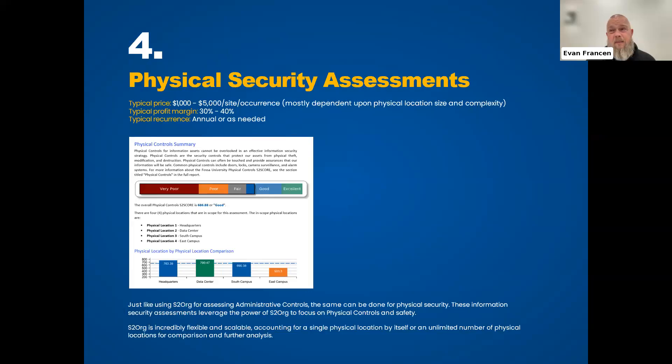Way number four is Physical Security Assessments, and these are great for organizations like school districts or the state of Minnesota that have tons of physical locations. They might have IT managed one way and policies coming from another agency entirely. This allows you the flexibility to incorporate all these physical locations and put them in context with everything else. Facilities people sometimes only want the physical assessments, not the IT stuff.